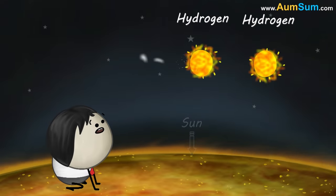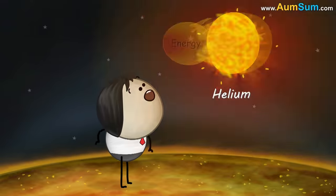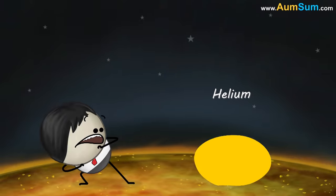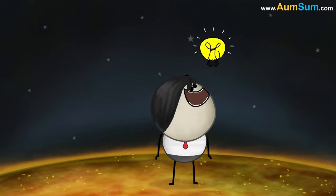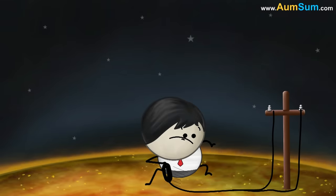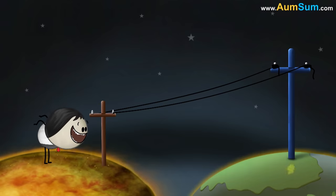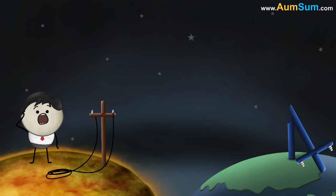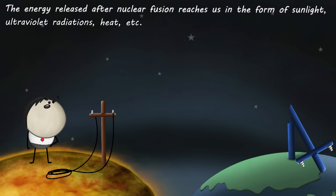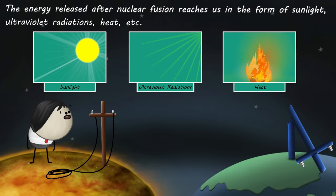The nuclei of two hydrogen atoms join together to form a heavy nucleus of helium with the release of a large amount of energy. The energy released after nuclear fusion reaches us in the form of sunlight, ultraviolet radiations, heat, etc.